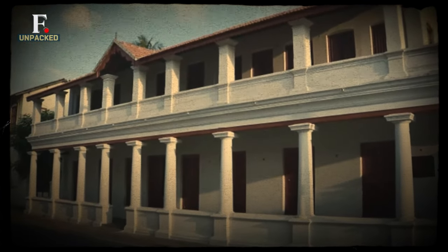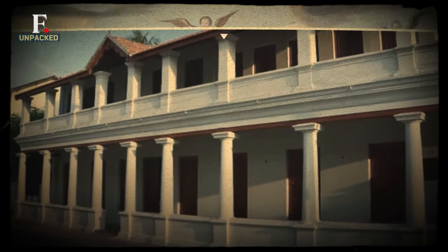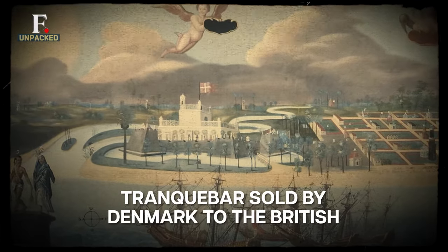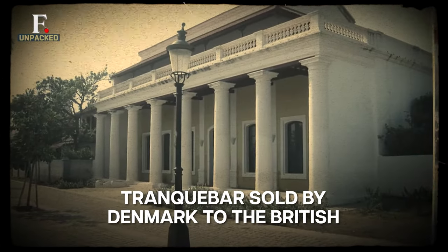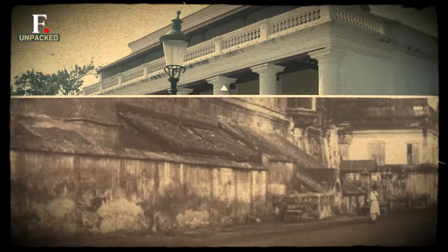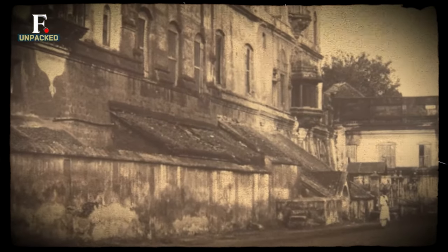But everything changed by the early 1800s. Denmark was unable to run its colonial empire in India. In 1840, they sold their Trankabar outpost to the British. The deal cost England $15,000. And the British monarchy changed the courthouse into the governor's official residence.